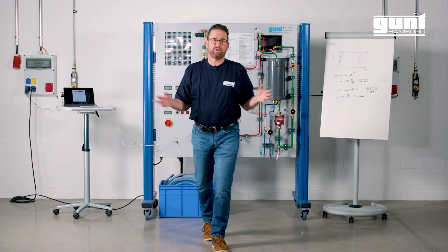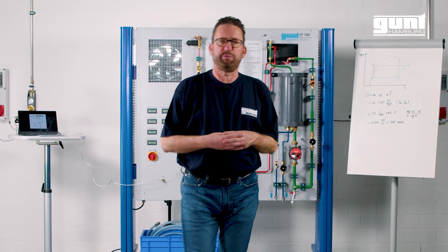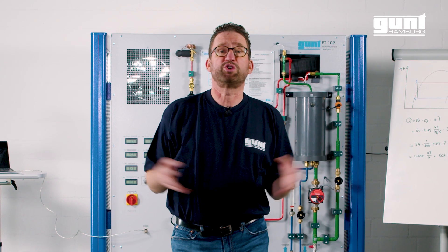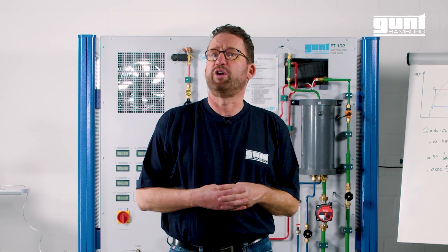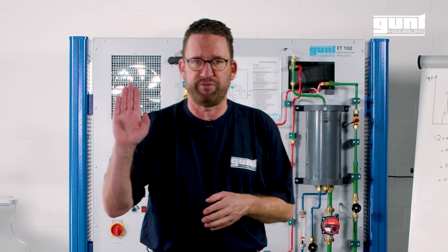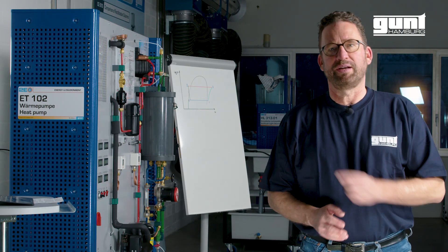So whichever teaching method you use, you can rely on the GUND ET102 heat pump trainer for many years to come. We hope you enjoyed this short video. For more information, make sure to visit our website or contact us with your question. Until then, goodbye from Hamburg. And for a more detailed experiment description, click here.